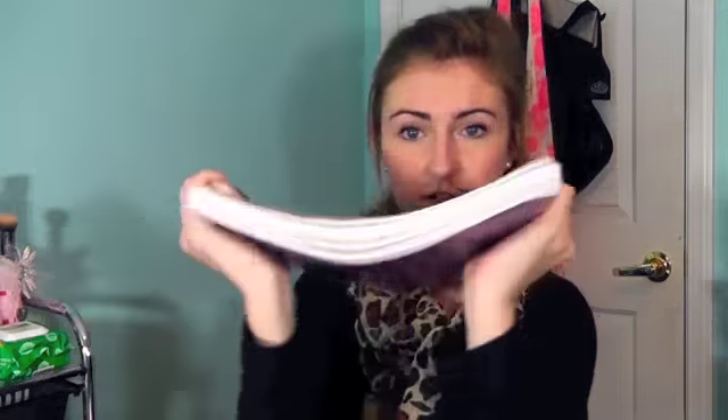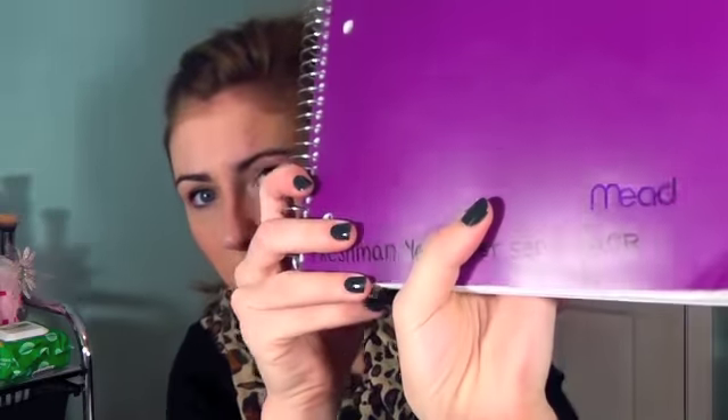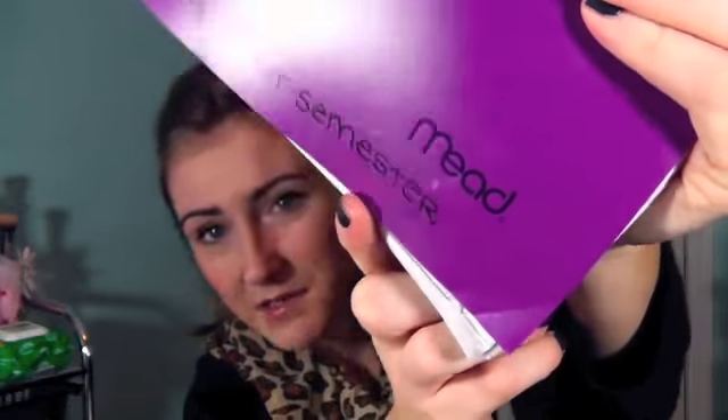I have my five-subject notebook — this is from Target. I like how I ended up dividing my sections of my notebook, because it's not like you're going to use 90 pages unless you write really big or take a lot of notes. For my first semester of college, I did not take that many notes and I have plenty of pages left. I just kind of separated each subject into a section in my notebook.